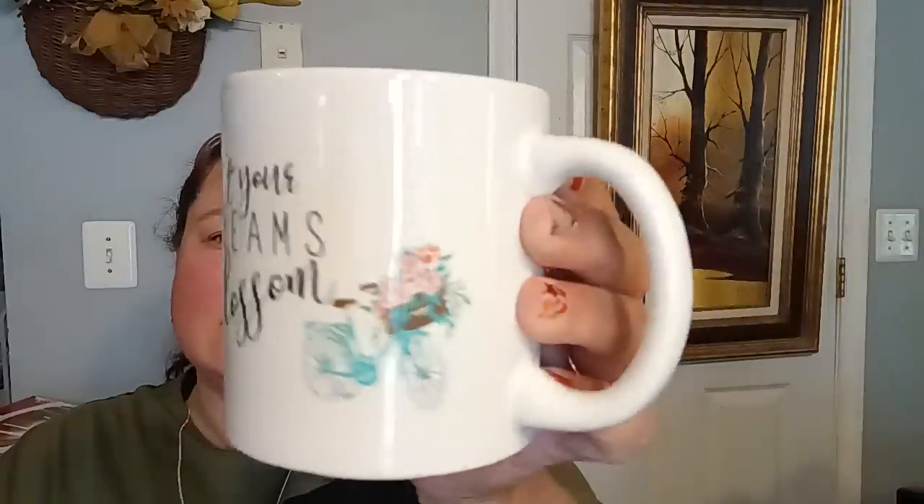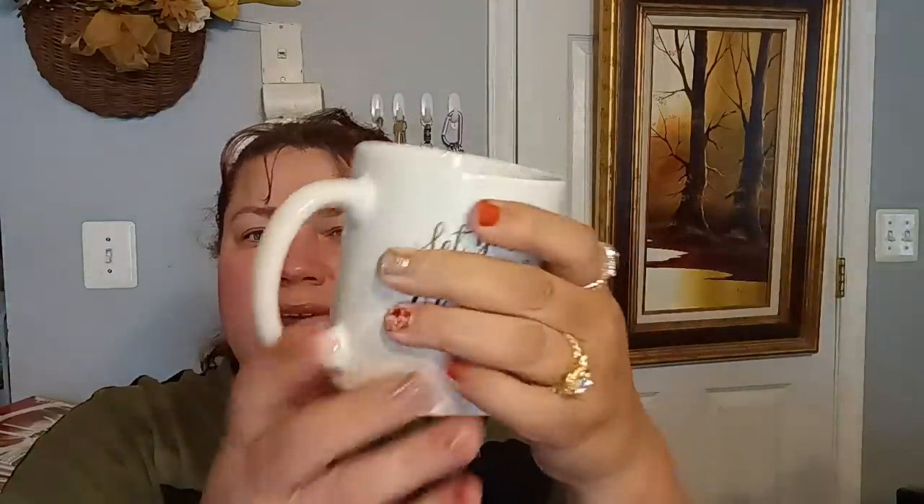Then some new mugs. They had several — even one that said something about home sweet home. But when I saw one that said 'Let Your Dreams Blossom,' with a bicycle, I had to have it. It has a really cute teal bicycle with little flowers and a little brown seat, on both sides. And I like the size of the handle — the handle is very important. Nobody realizes until you get a mug home whether the handle is good or not. This is a good, nice big handle.